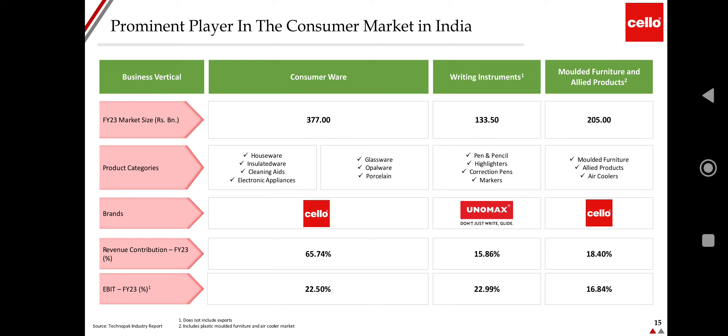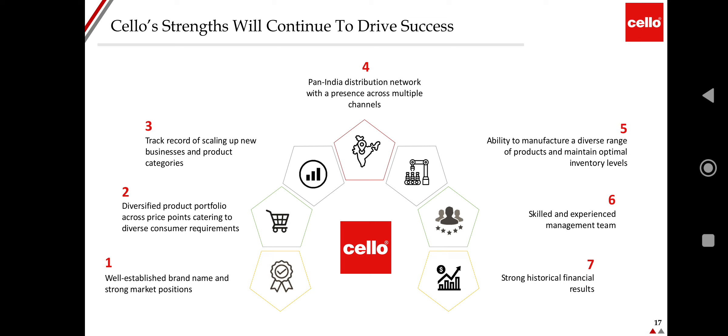Market size by segment: consumer wear market is 377 billion, writing instruments 133.50 billion, and molded furniture and allied products 205 billion. Product categories in consumer wear include household ware, insulated ware, cleaning aids, electronic appliances, glassware, opalware, and porcelain. The Cello brand has revenue contribution of 65.74% and EBIT of 22.5%. Writing instruments brand Unomax contributes 15.86% of revenue with EBITDA of 22.99%. Molded furniture contributes 18.4% of revenue with EBITDA of 16.84%.